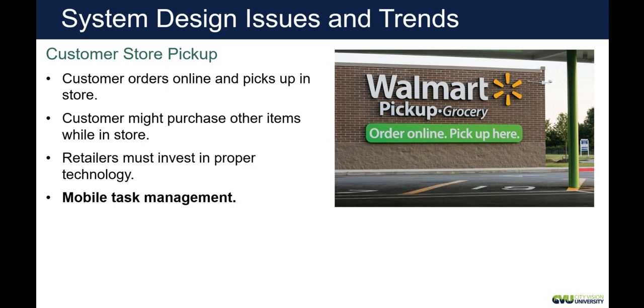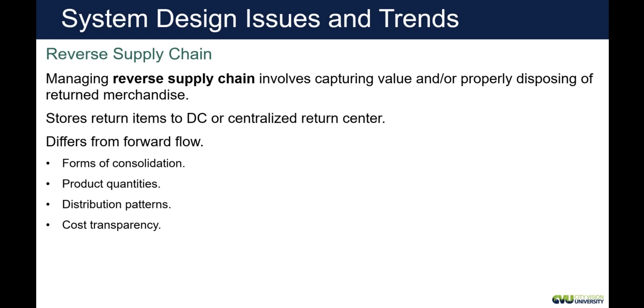The last piece of supply chain to think about is the reverse supply chain. Customers return products because it's not what they wanted, not the right size, and so on. When we receive returned merchandise, what do we do with it? Do we return it to a distribution center or have a dedicated return center, and how do we dispose of it? You've probably seen people buying Amazon pallets of returns where you don't know what you're going to get. Managing this reverse supply chain is a significant challenge.